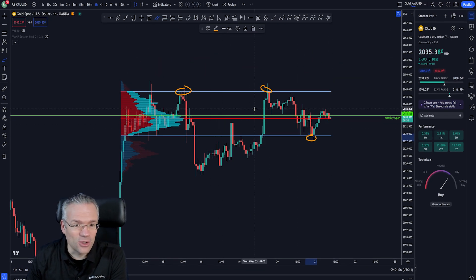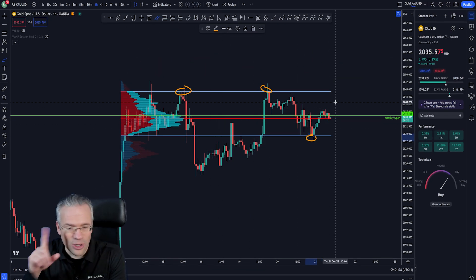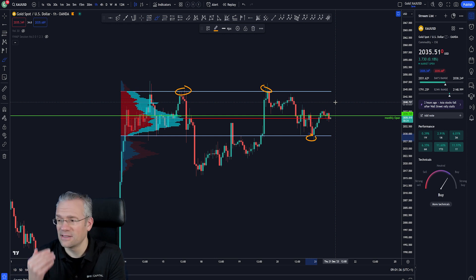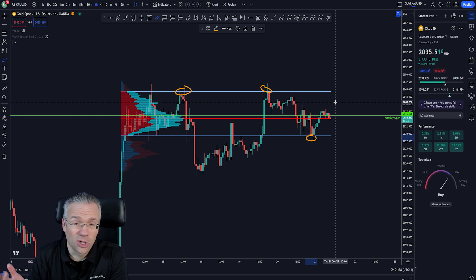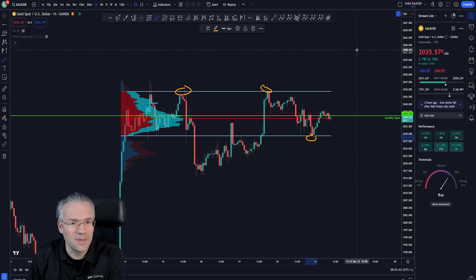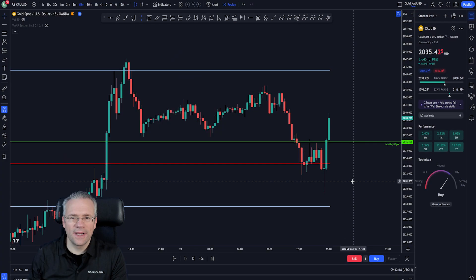That sideways or ranging price action is something we were able to take advantage of. This occurs very often across all assets in our markets, so it's important to be aware of this ranging price action because it can be very lucrative.